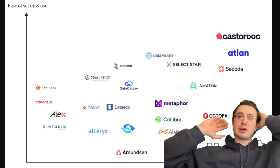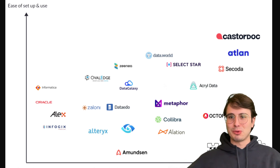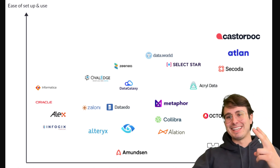So that's really all I wanted to cover around data catalogs — just a quick primer on how they work, why they're important, and why you might want to consider one. I hope you learned from this video, I hope you've enjoyed it, and I hope you have a great rest of your day. DataGuy out.